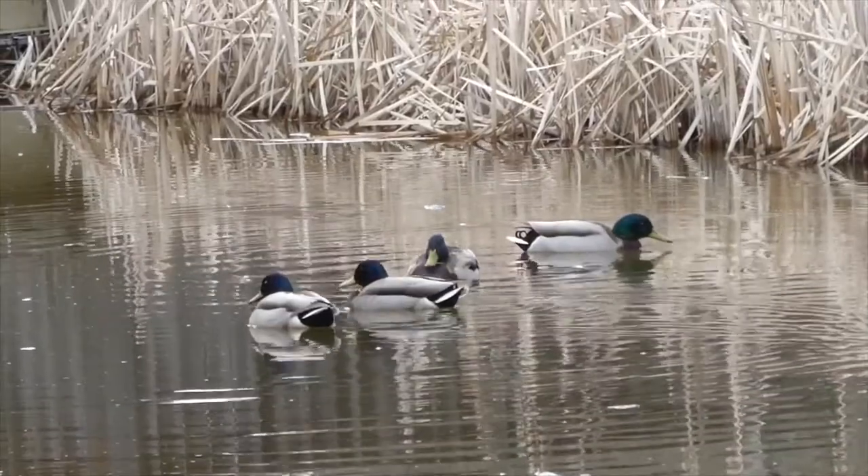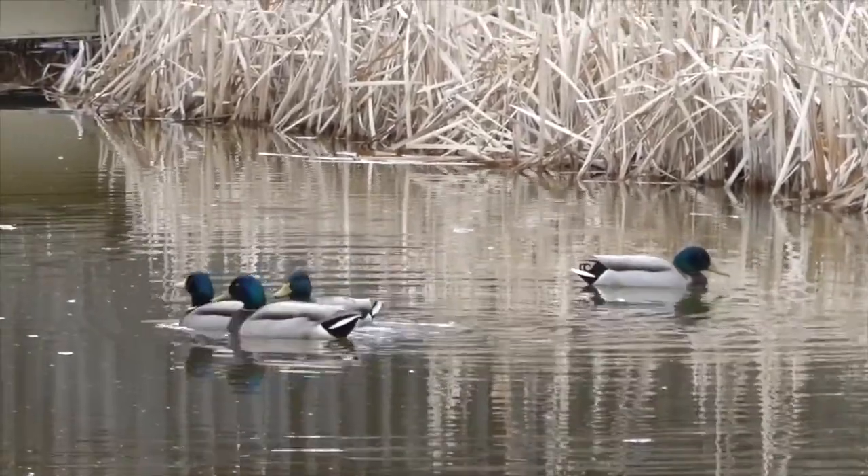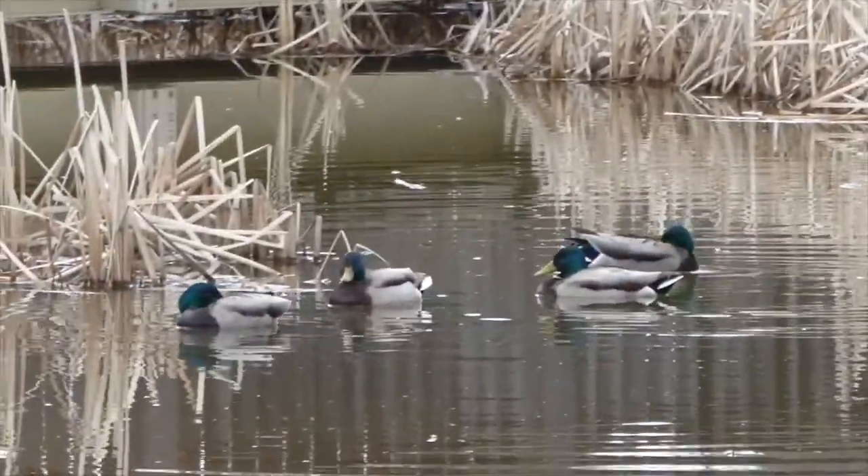If you're out near water — say the Sturgeon River, Big Lake, or anywhere that has a pond or a stream — you might see some ducks. This is a group of male mallards. You can see that one looks a bit sleepy; he's got his beak tucked into his wing.